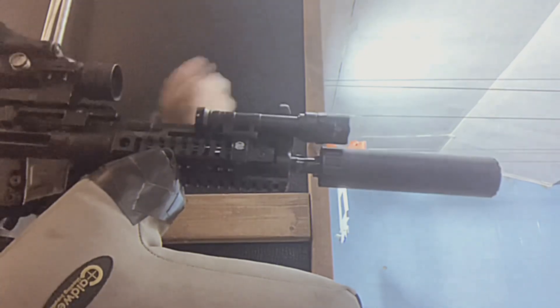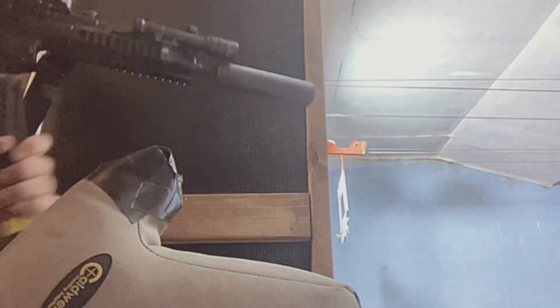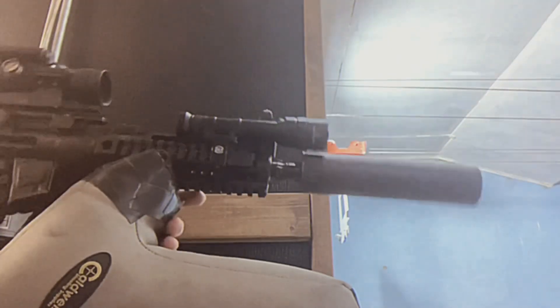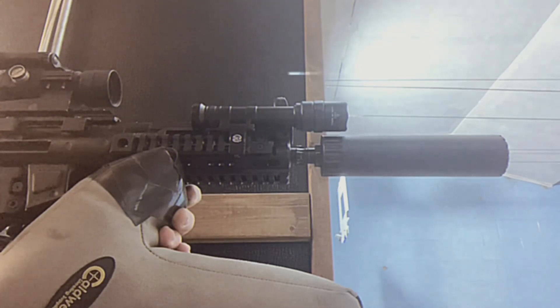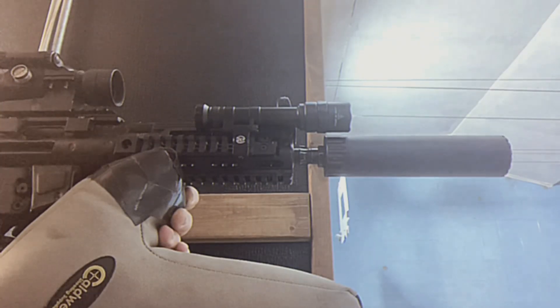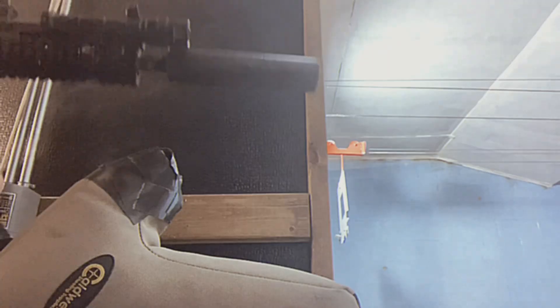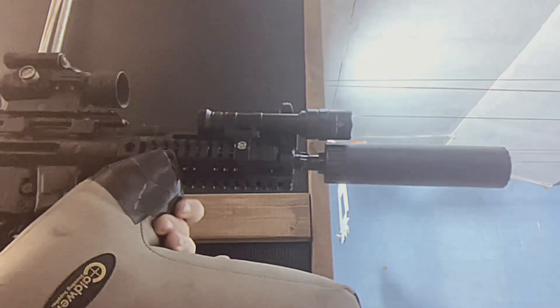The M68 is a closed tube style red dot optic. By modern standards, it's large and heavy, weighing in just shy of eight ounces. The first generation was a 30mm tube that could be placed in any 30mm scope mount, and the following generations would have a specialized mounting interface. Aimpoint claims a 10,000 hour battery life with 11 brightness settings — six daylight settings, four night vision settings, and one super bright setting for the brightest of environments.